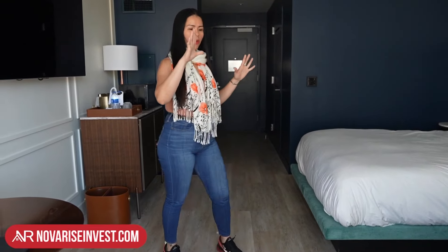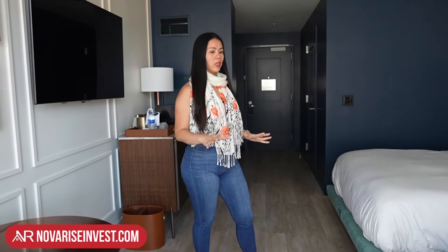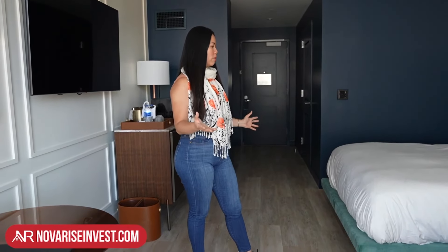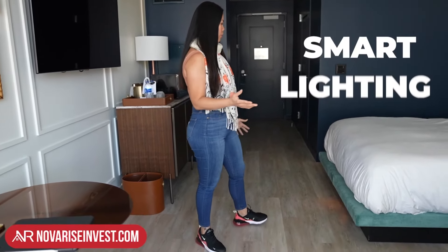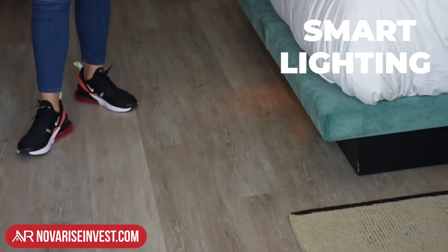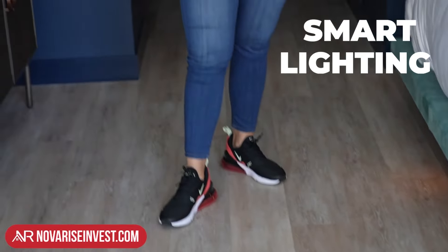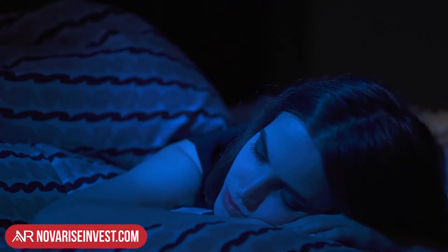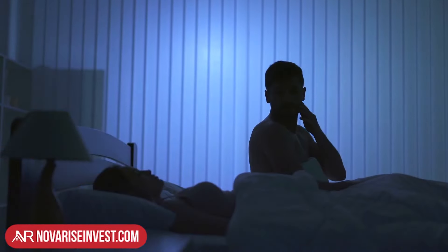Let's get started with what we see right here underneath the bed. It might seem very simple and common, but look what happens when the bed feels some type of motion — the light goes on. It might seem minor right now because we're in broad daylight, but imagine you're sleeping in the middle of the night and you need to wake up to use the restroom.